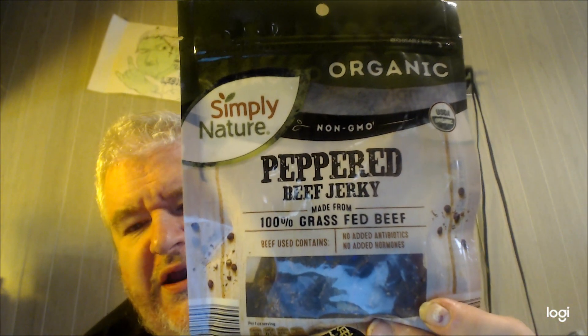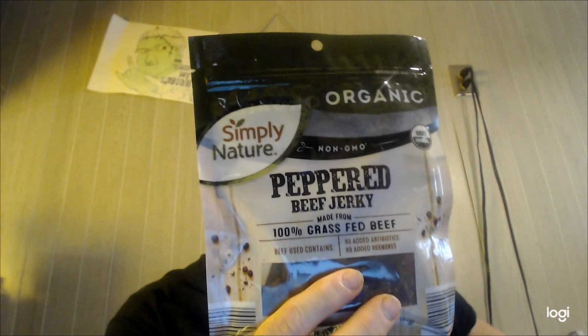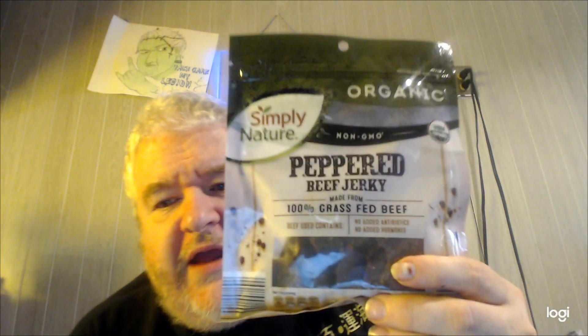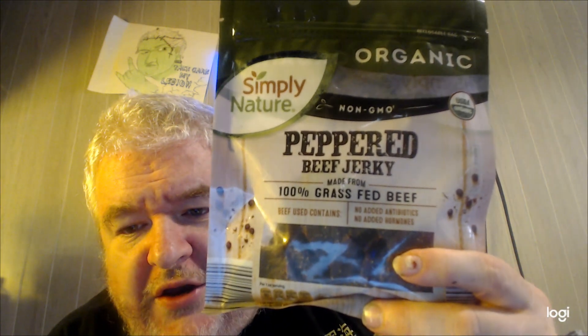Hey my legion, how y'all doing today? I'm here today to review something I got from Aldi's — this is their Simply Nature Organic peppered beef jerky, non-GMO, grass-fed beef, about three to four bucks at Aldi's. They're trying some different types of beef jerky.